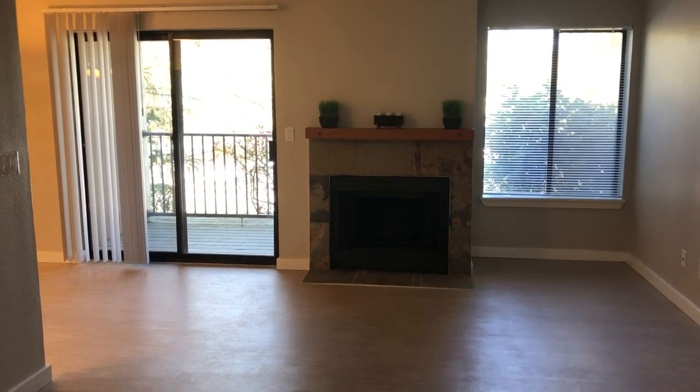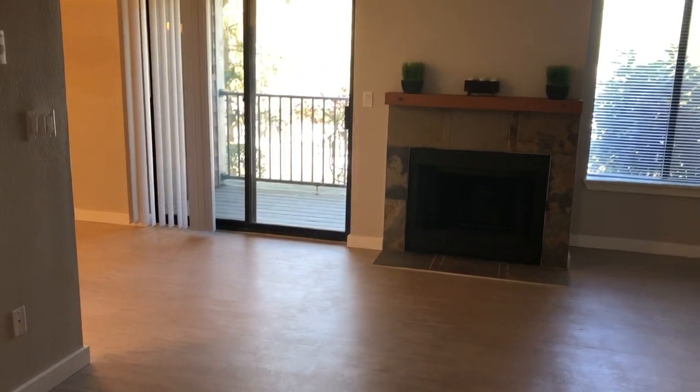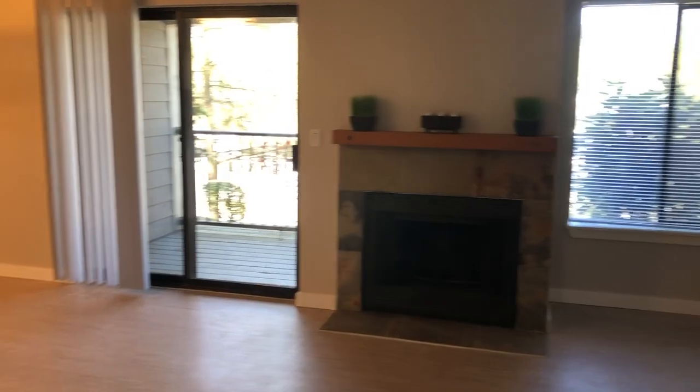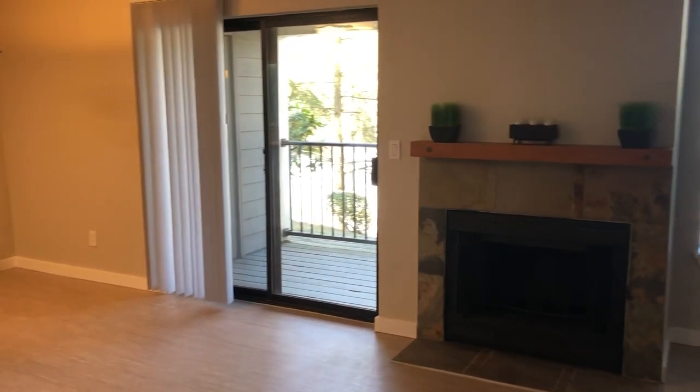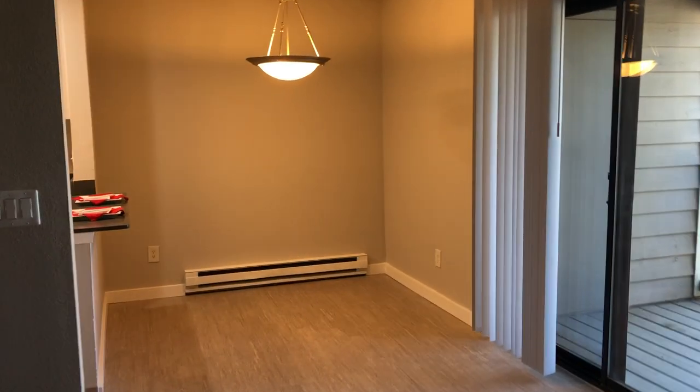Hello and welcome to L1. This is a ground floor, one bedroom, one bath, and because it's ground floor you have this incredible faux wood flooring throughout. It keeps it nice and easy to clean. You do have a wood-burning fireplace here in the living room and then a separate dining space.